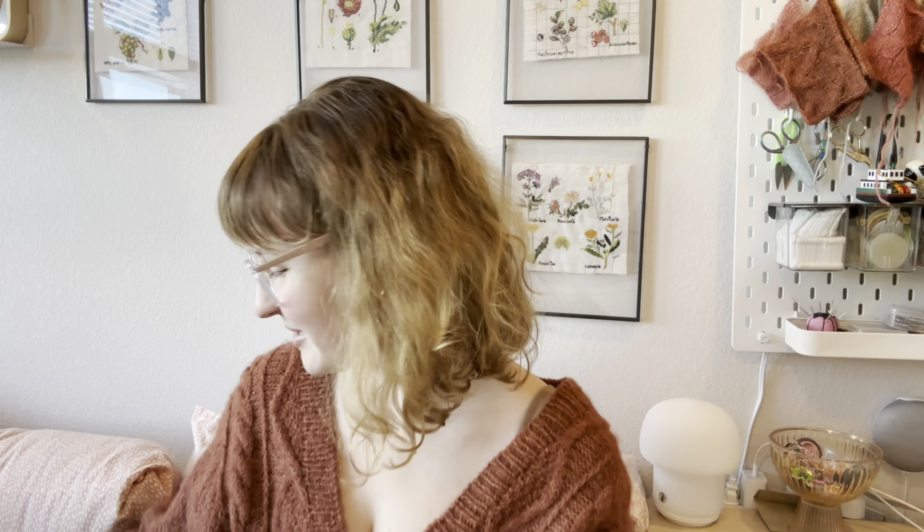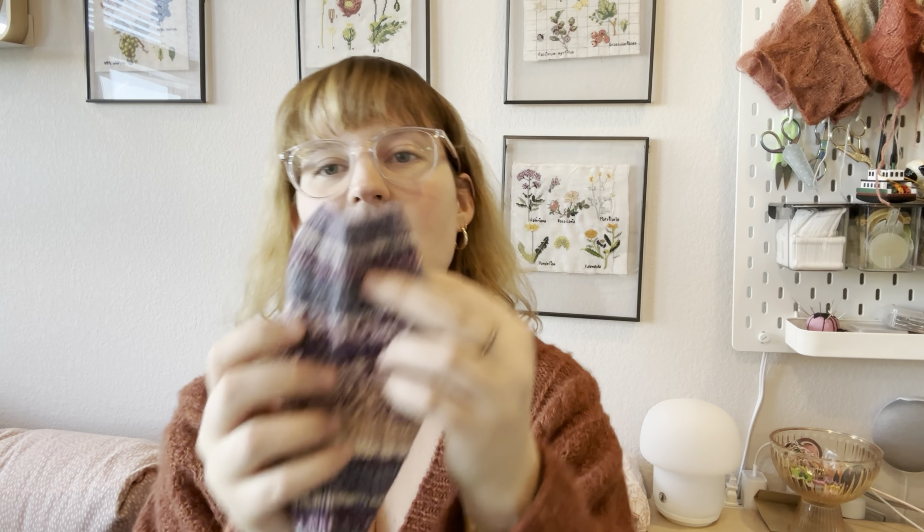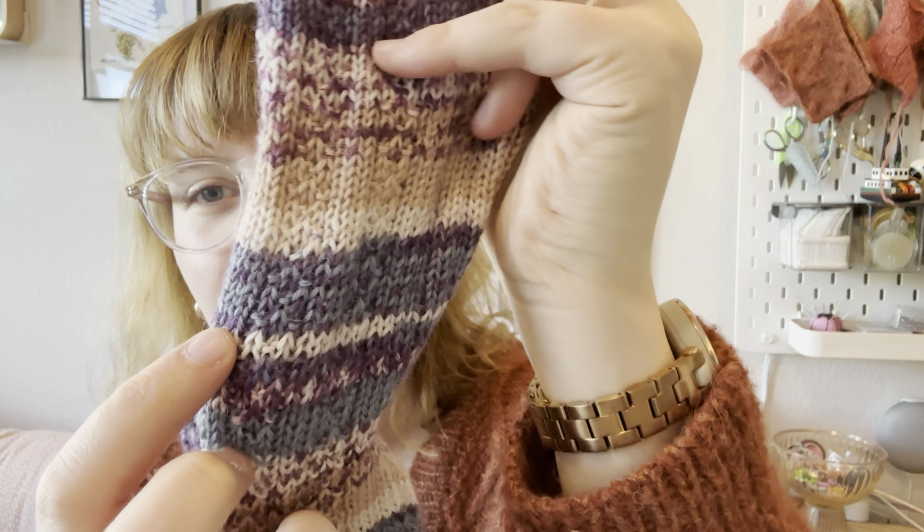The first thing I finished since last time is this pair of socks in a nice self-patterning yarn. This is Drops Fable in the Lavender print, and the pattern is the Cardamom Tea Socks by Emily Weller — it's a free pattern on Ravelry. I really enjoyed working it. It's pretty easy, with nice ribbing around the leg and on the top of the foot, and a nice little garter broken rib motif in the middle.